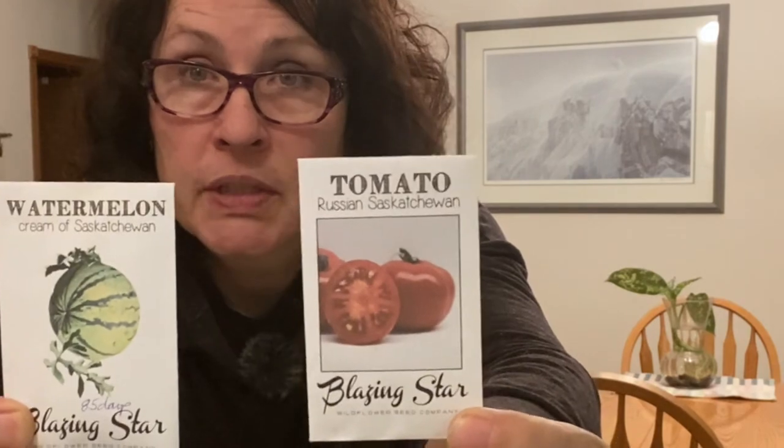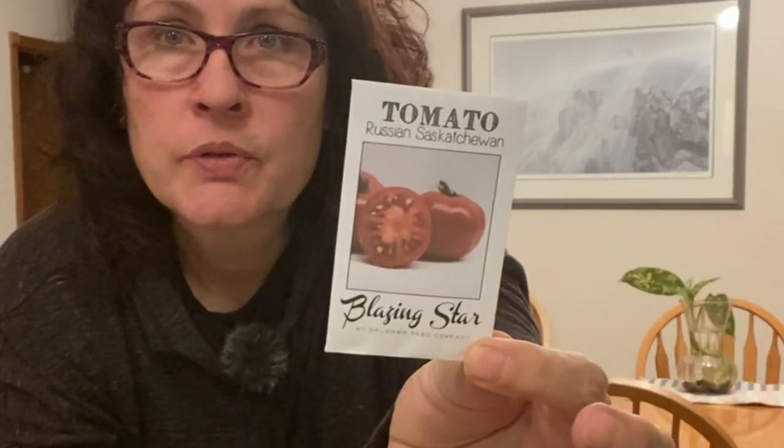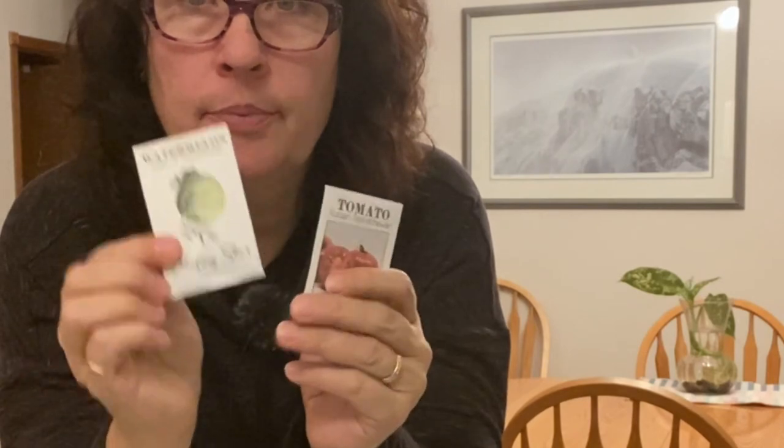I've picked out two seed packs featuring Saskatchewan in their names. First is the Russian Saskatchewan tomato — I grew some hydroponically this winter and they came out like a large cherry-sized tomato, though outdoors they'd probably be larger. They're a mid-sized red determinate tomato, 60 days from transplant. I'll send the whole pack. The second is the Cream of Saskatchewan watermelon — I planted a few last year but had an early frost. I might keep a couple seeds but would love to send most of these along with another variety from my selection.